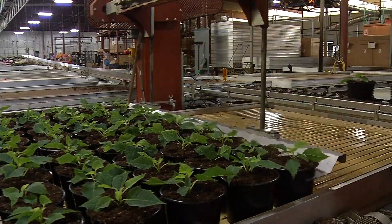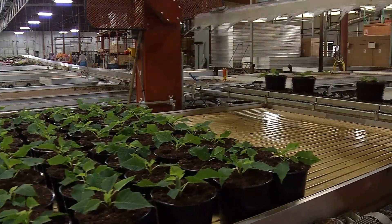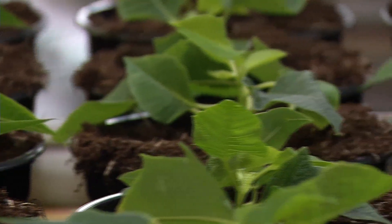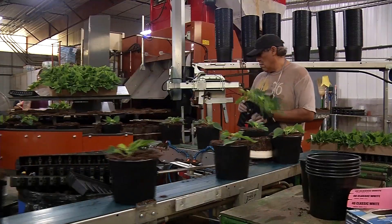Preparation for the 2019 crop began immediately after last Christmas — how much they're going to grow, when they're going to grow it, what colors — and then the material is ordered so that they can start planting in June, July, and actually through September.